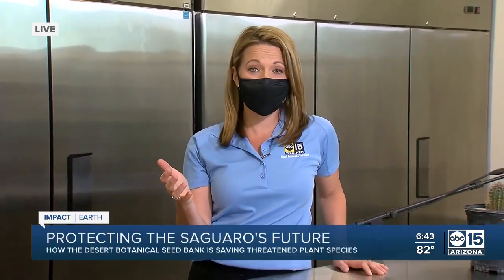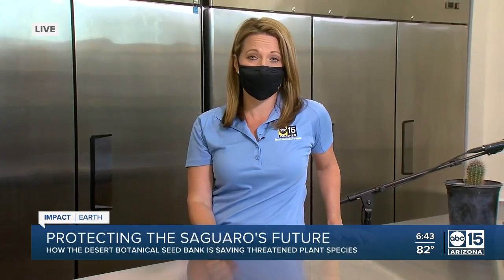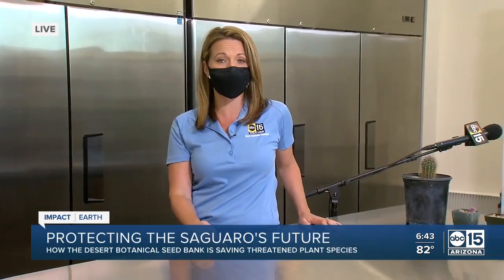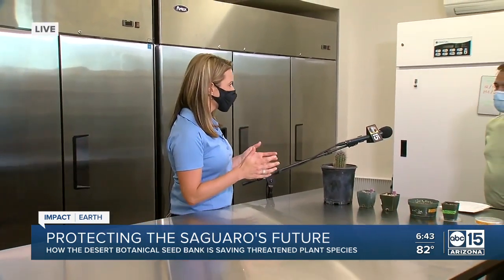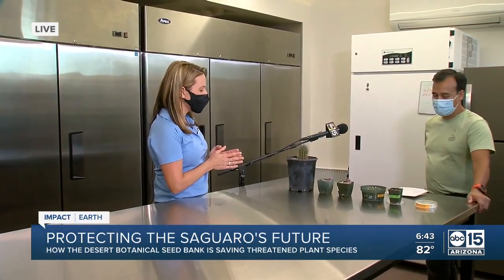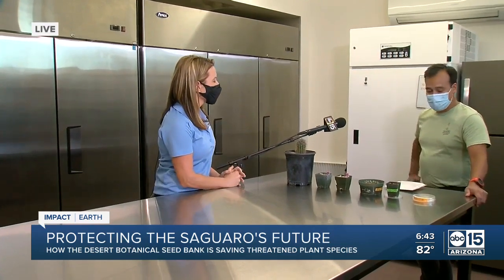We are at the seed bank at the Desert Botanical Garden, where they collect and harvest seeds not only of saguaros, but of all kinds of desert plant species — especially the threatened and endangered ones. Joining me now is conservation biologist Steve Blackwell, one of the scientists here doing this important work. Talk to us a little bit about what you do on a day-to-day basis to protect our environment.